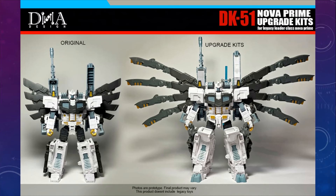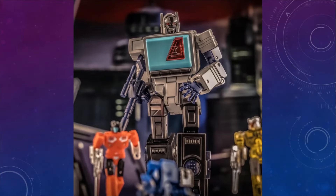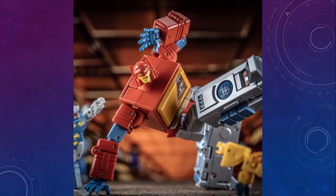This is one I'm amazed it took this long — we're getting an Upgrade Kit for Legacy Evolution Nova Prime. It's taken years, but it does make that figure look so much better. And then from New Age, we're getting a Shattered Glass Blaster. Looks okay, but I don't really care for Shattered Glass Blaster — I don't like the colors. I am excited for their Marvel version of Blaster though. If I get a New Age Blaster, I'm going to get the Marvel version, because I love Marvel Blaster.